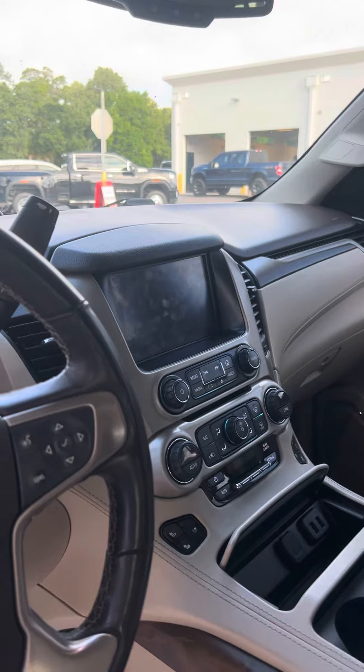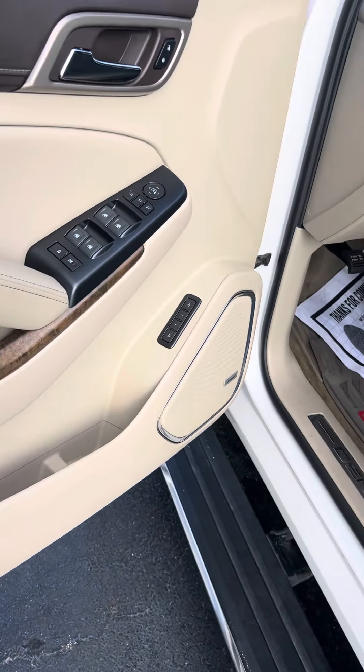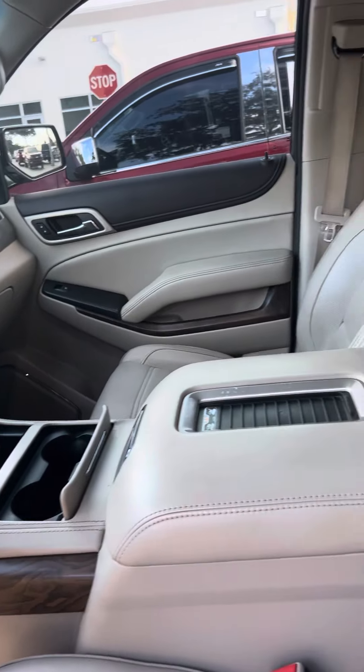There's a sunroof, bigger screen. First and second driver, bold stereo system. Nice wood grain look, very elegant.